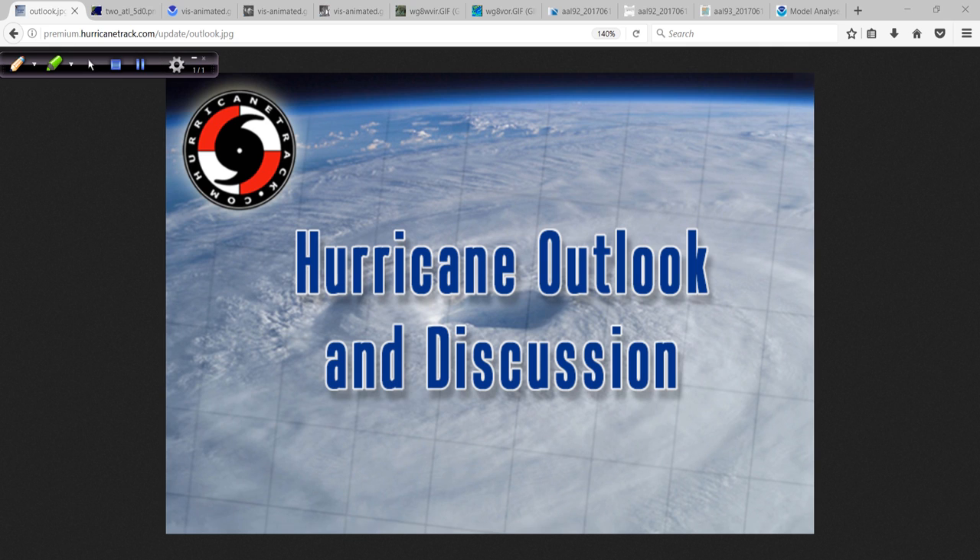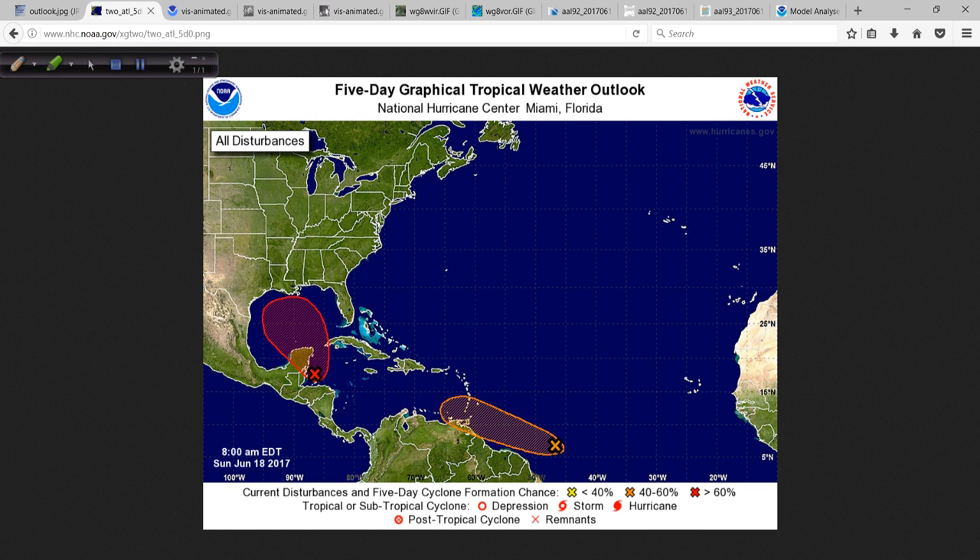Good morning. Mark Sutton, HurricaneTrack.com here with your Hurricane Outlook and Discussion for the 18th of June, 2017. Happy Father's Day to all the dads out there. Some things happening in the tropics to talk about on this Father's Day 2017.